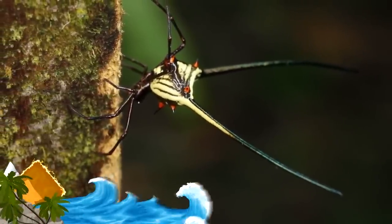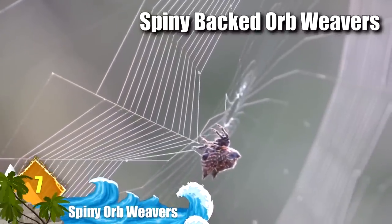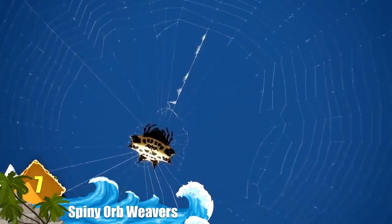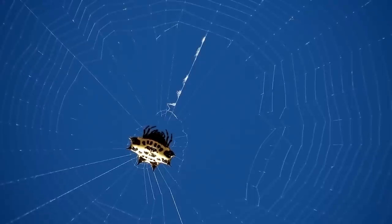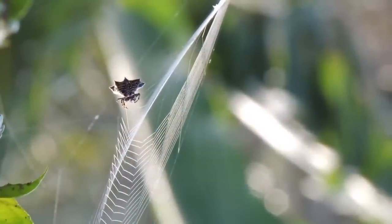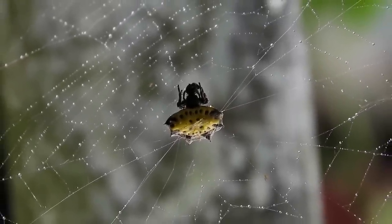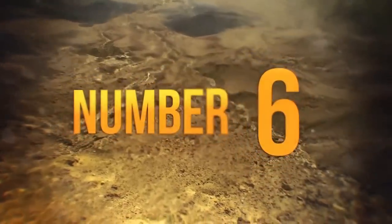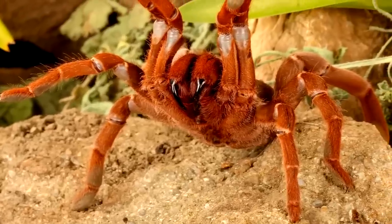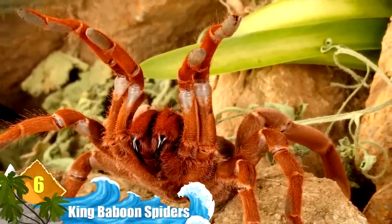Number 7: Spiny Orb Weavers. You can't miss the sharp spines on their back — because of that, these animals are often called spiny-backed orb weavers. They can exceed about one inch in diameter and also have a hard, spiky, crab-like shell on their abdomen. Even though they look exotic, experts say they are rather common, can be found worldwide, and pose no threat to humans.